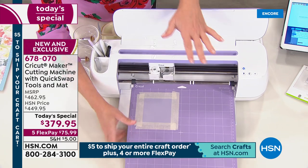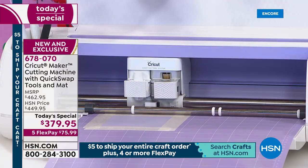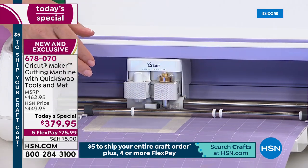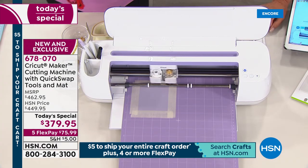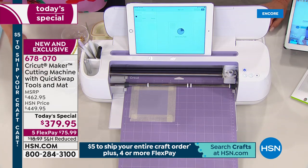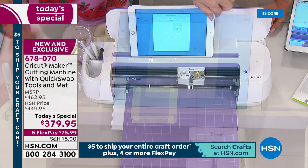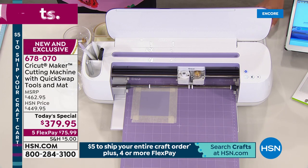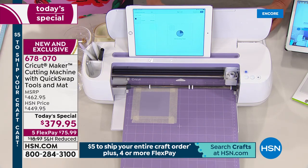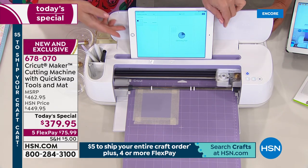So it's checking — my device is my control panel. I can run this machine from my phone, from my computer, and it works from any computer. It tells me to install the blade and press the flashing button. And what's so fun about it is if I make a mistake, it's going to tell me that too. It's really very easy to take your creativity to an unbelievable level.